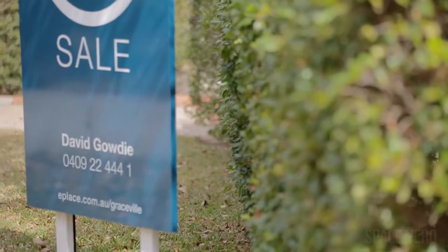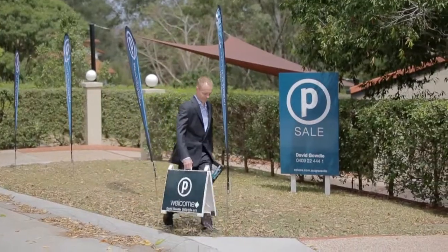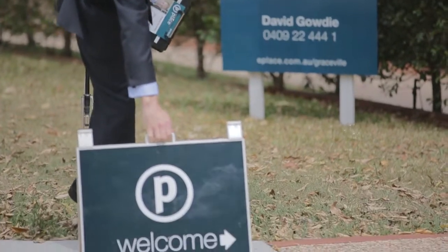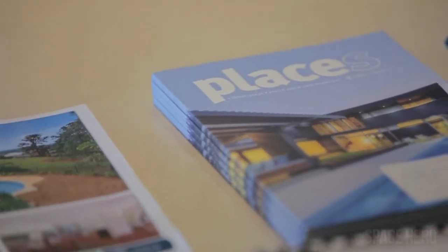When it comes to promotion, it is so important that you get the message out that you're selling your home to as many people as you possibly can. But not just to a broad market — to that specific market that's going to pay more for your home.